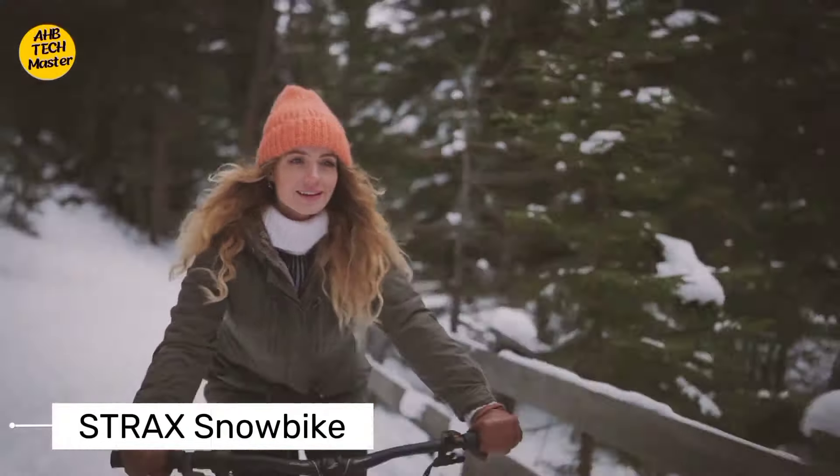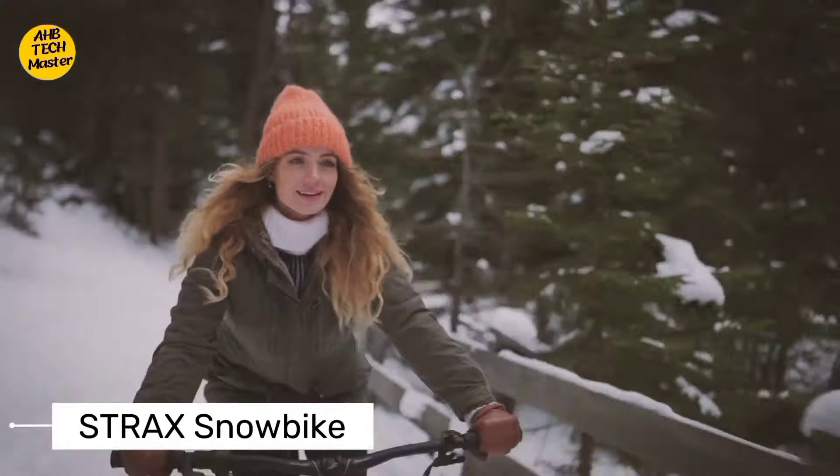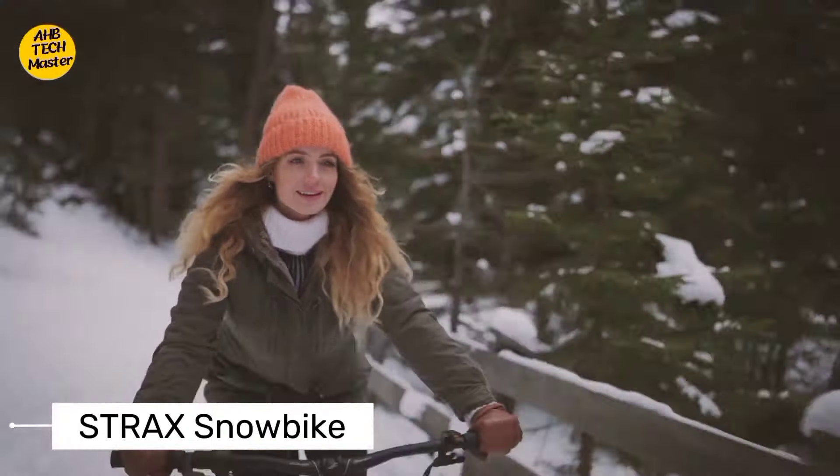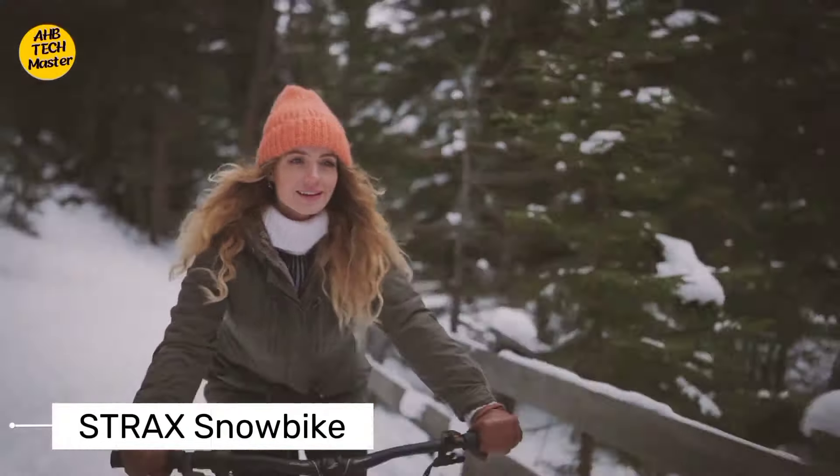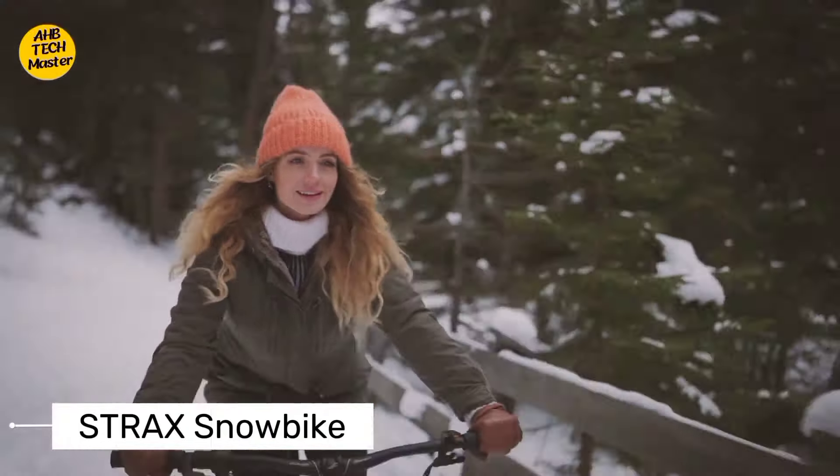Next, let's talk about the Razor Jets. Say goodbye to boring old shoes because with Razor Jets, you can turn any pair of sneakers into motorized roller skates. Strap them on, activate the wheels, and zoom past the competition in style. It's the perfect blend of fashion and functionality.